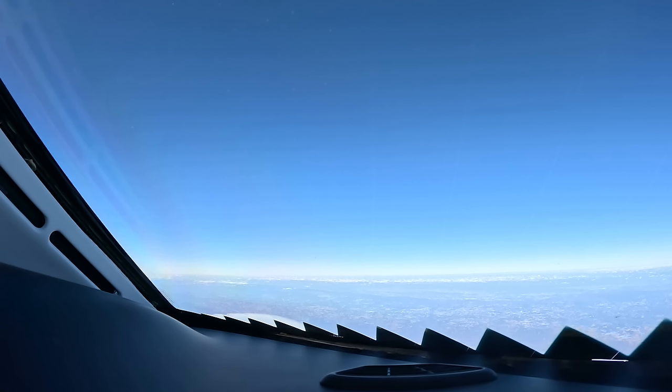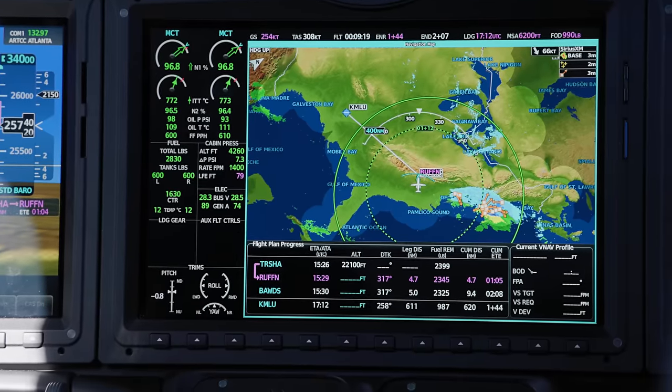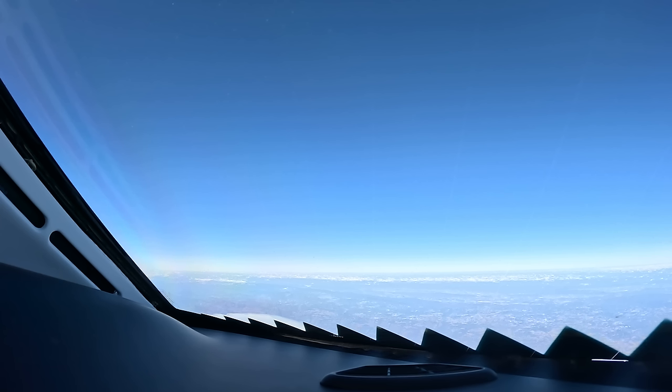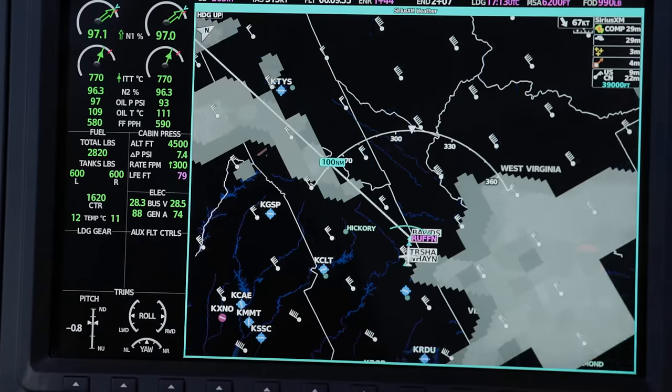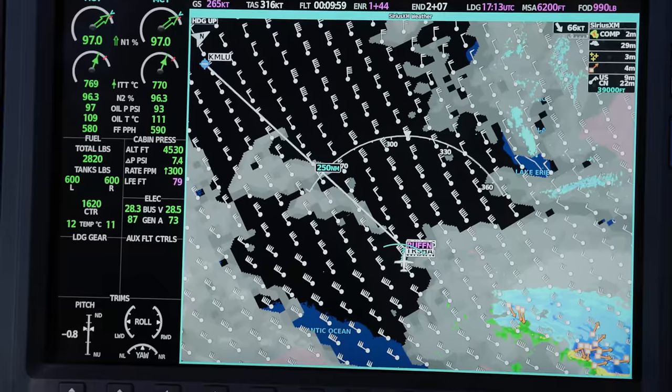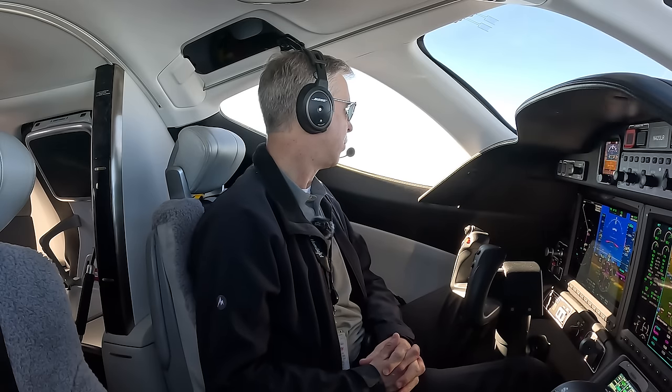We have a 100-knot headwind with all of this high pressure — it's February and the jet stream is pushing against us, which limits our range. So I decided to stop in Monroe after about two hours and 30 minutes, take 30 minutes to get some fuel, then jump in for about an hour and five minute flight down to Austin. If we didn't have a 100-knot headwind we could have done it non-stop, but wind is an equal opportunity offender — everyone is fighting it.